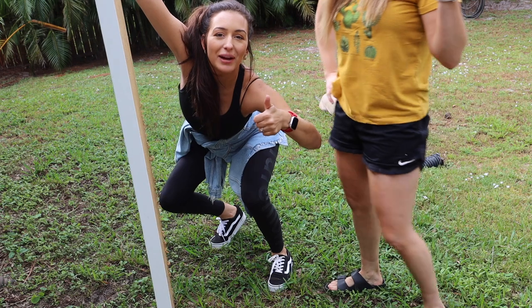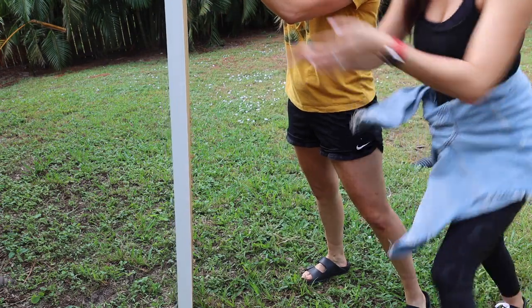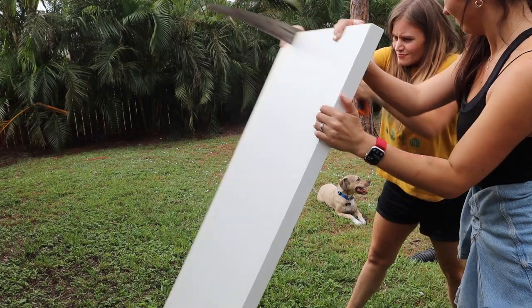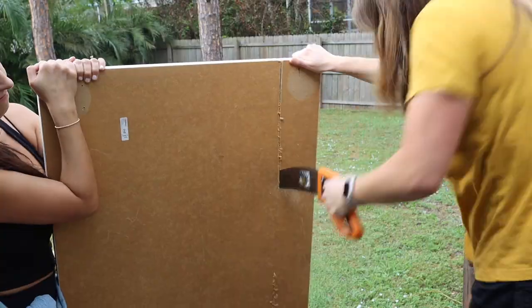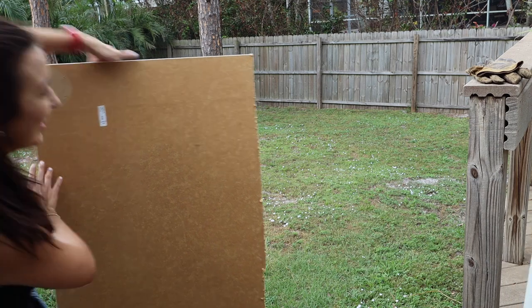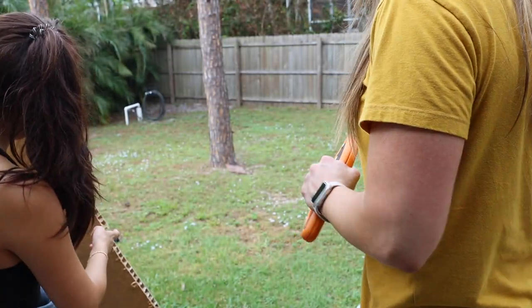My sister came by to help with the handsaw because I couldn't be trusted. We're cutting together — I'll hold the piece steady. Ever wonder what the inside of an IKEA desk looks like? I would have never been able to do this without her. This is hard work! Now that we've made the cut, we need to fix up the edge.